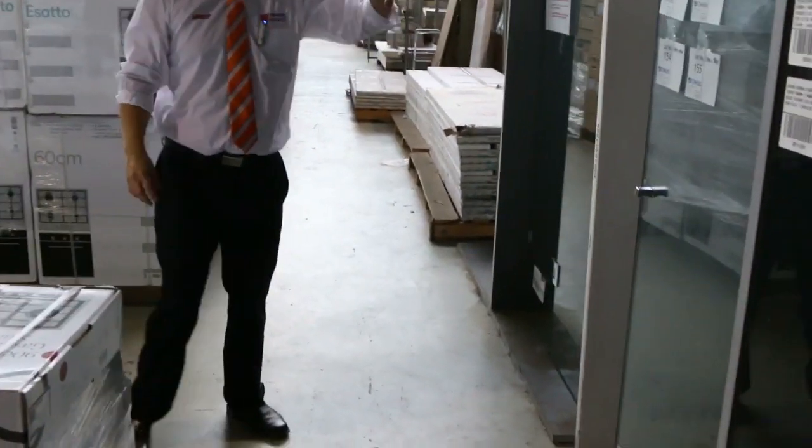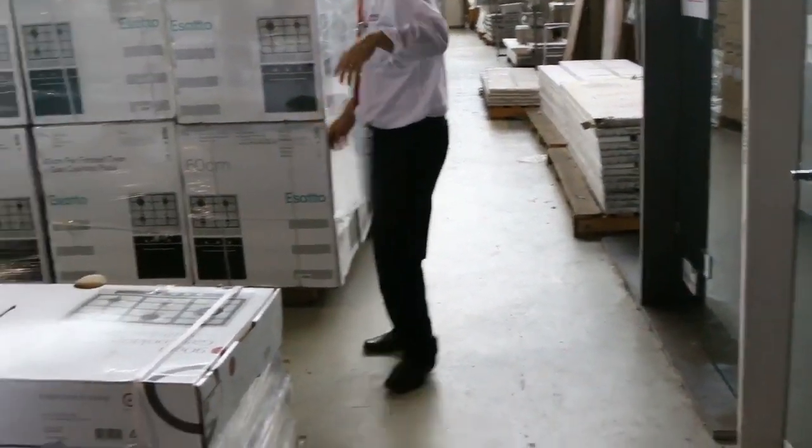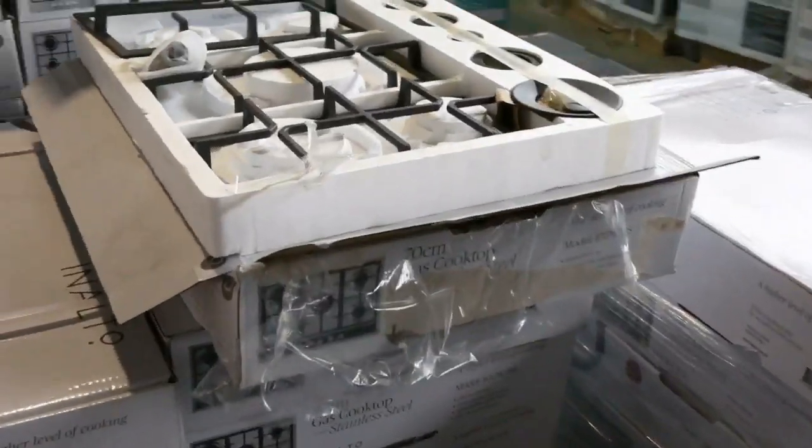Heaps more cooktops. Some beautiful shower screens — frameless shower screens there. Check your catalogue. You'll see all those and you'll generally be around the mid four hundred dollar mark on those.